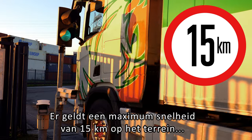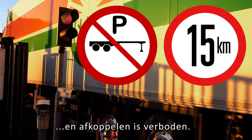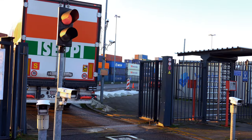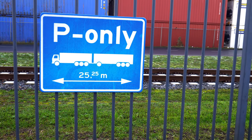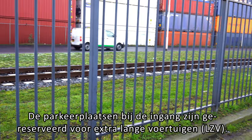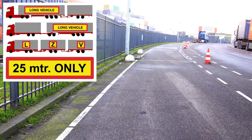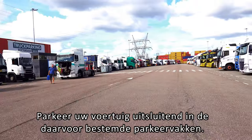There is a speed limit of 15 km on the premises, and uncoupling is prohibited. The parking spaces near the entrance are reserved for extra-long vehicles (LZV). Please park your vehicle in the designated parking bays only.